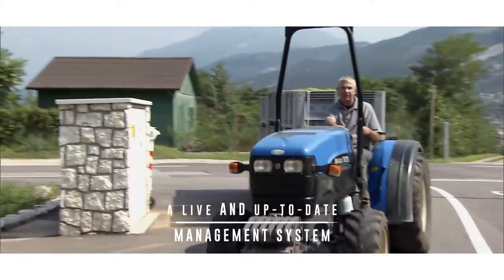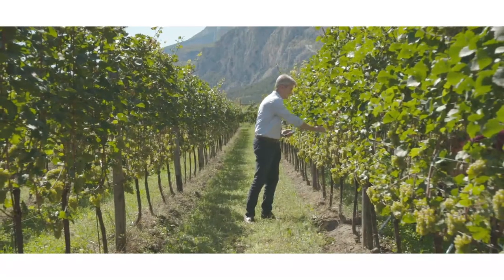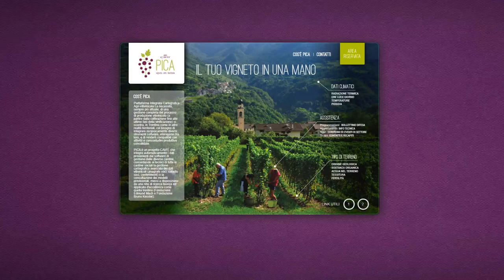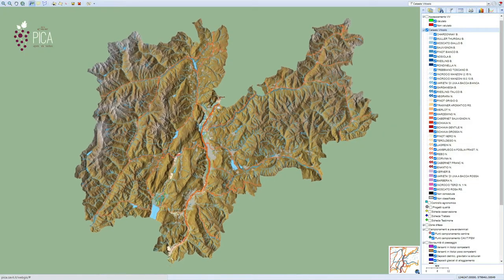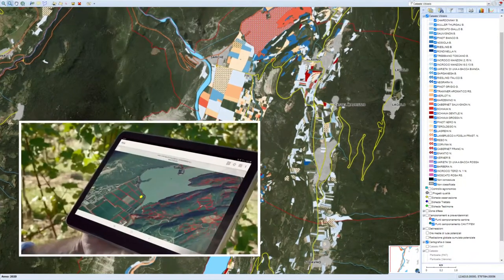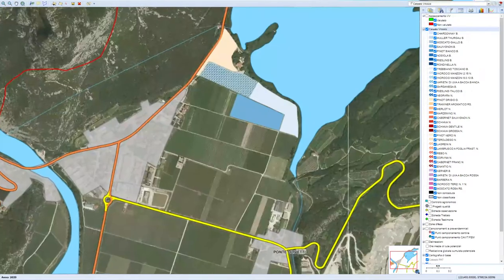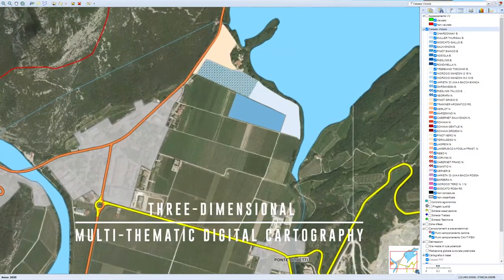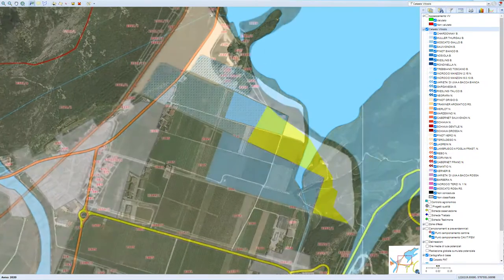Every vineyard has been mapped using specifically developed software — covering age, variety, and cultivation style. This network is also continuously fed by information collected every day by cellar technicians, agronomists, and wine growers. Three-dimensional multi-thematic digital cartography is available for each territory.